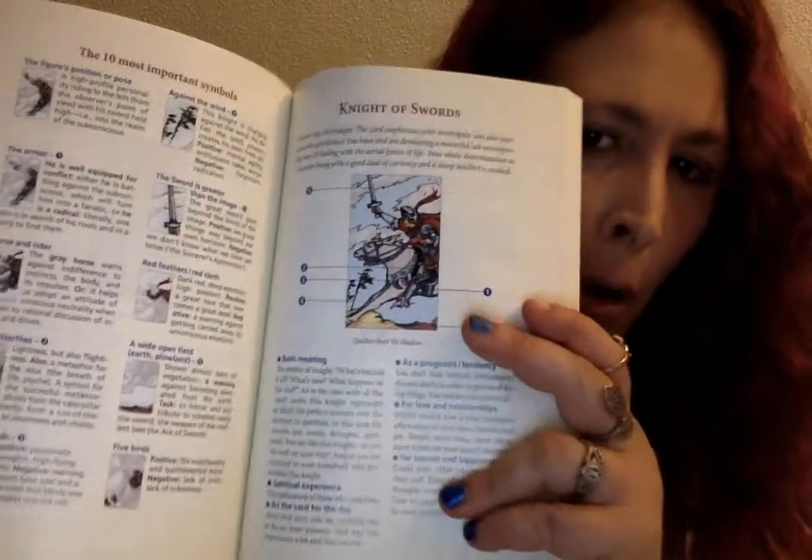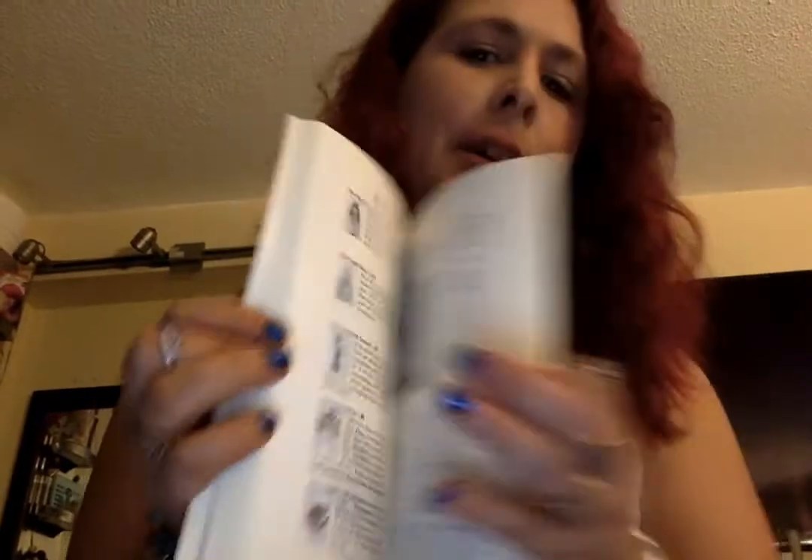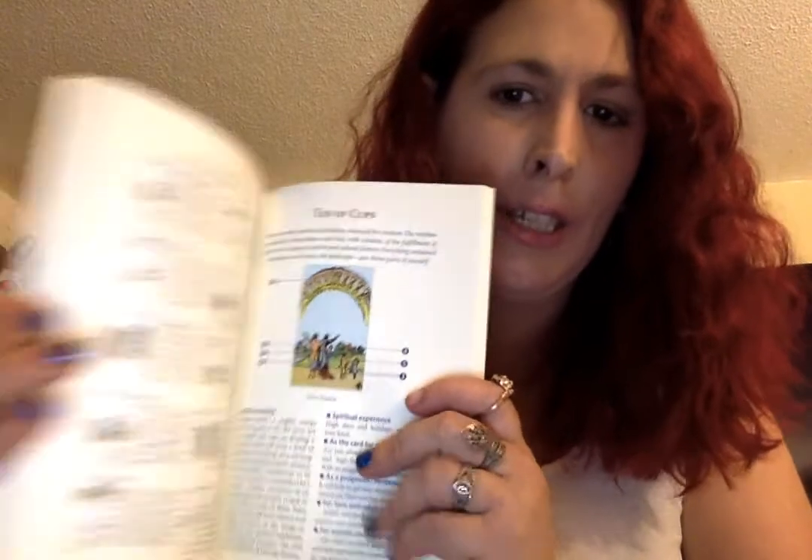So the first one is a tarot card book — it's the Ultimate Guide to the Rider Waite Tarot and I have the tarot deck for this. I really like that it has all the cards that are in the deck, there are 86 of them, and it tells you exactly what they mean. I'm just a beginner so I really need all the help I can get, but I'm really enjoying it.